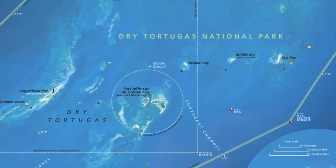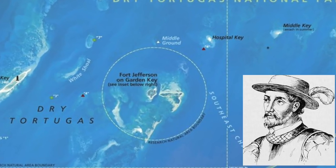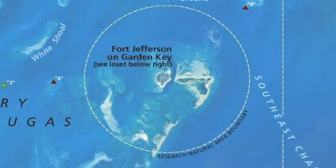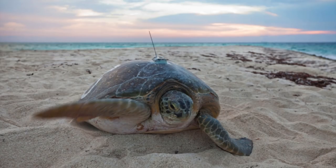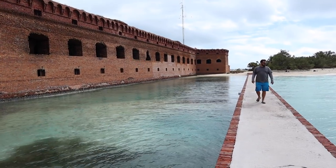The islands were first discovered by Spanish explorer Ponce de Leon in 1513. They were first named Las Tortugas — the turtles — due to the abundance of sea turtles. The word 'dry' was soon added to mariners' charts to warn of the lack of fresh water.